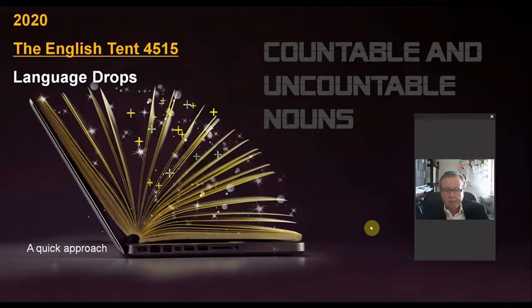Hello. My name is Jesus Ruiz Abad. I'm from the English Tent 4515, and this is the first of a series of language drops designed to help you improve your English skills.